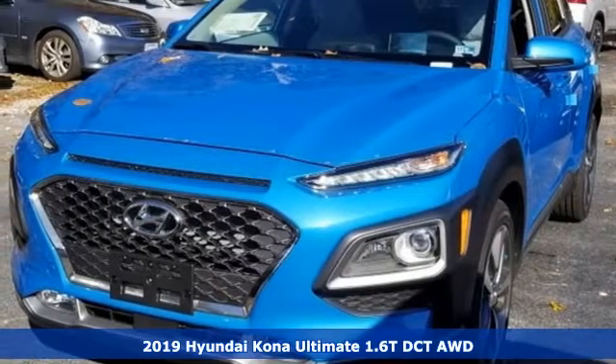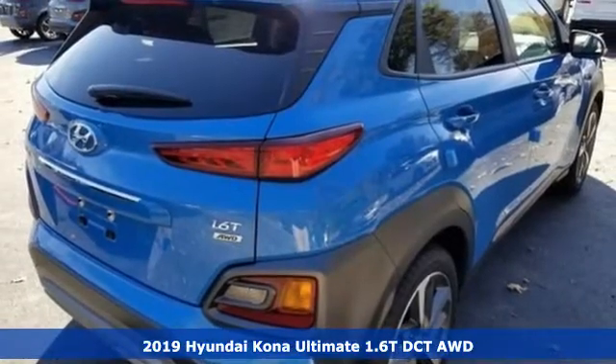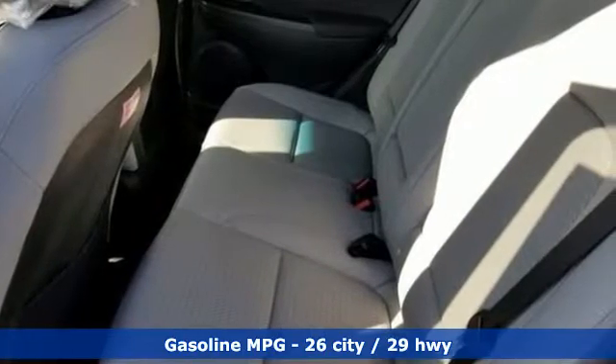Here's a new 2019 Hyundai Kona. This compact CUV has style on a massive scale and power and composure for all roads. It comes with all the amenities you need.